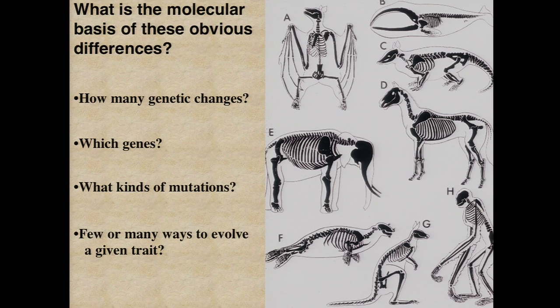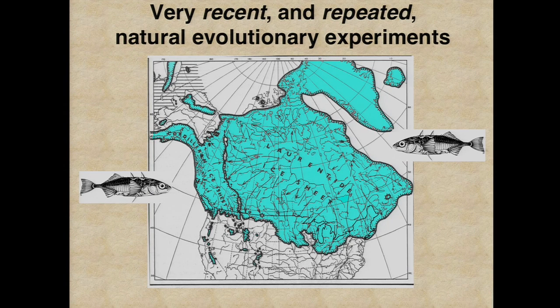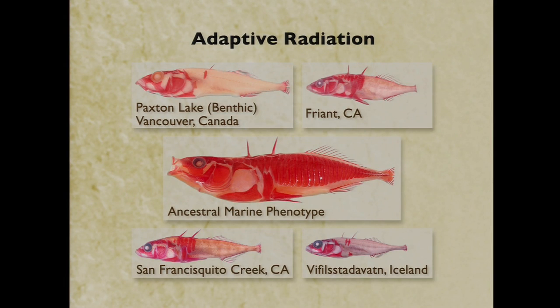About 15 years ago, we got interested in trying to study those old problems by bringing a genetic approach to the study of evolutionary change in vertebrates. We went looking for some organism that had undergone very dramatic, very recent, and repeated evolutionary experiments in nature. We chose this small fish, the three-spined stickleback, which lives in the ocean, but like salmon, they migrate into freshwater streams and lakes and coastal areas to breed every spring. That migratory life cycle set off a huge evolutionary radiation when the glaciers melted, creating all sorts of new environments in North America, Europe, and Asia.